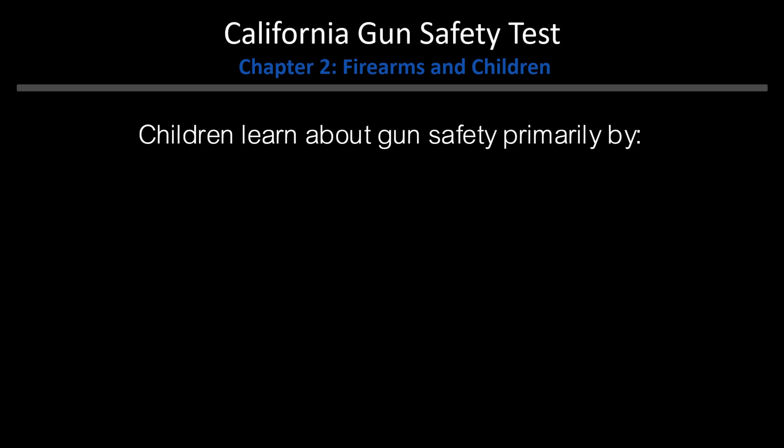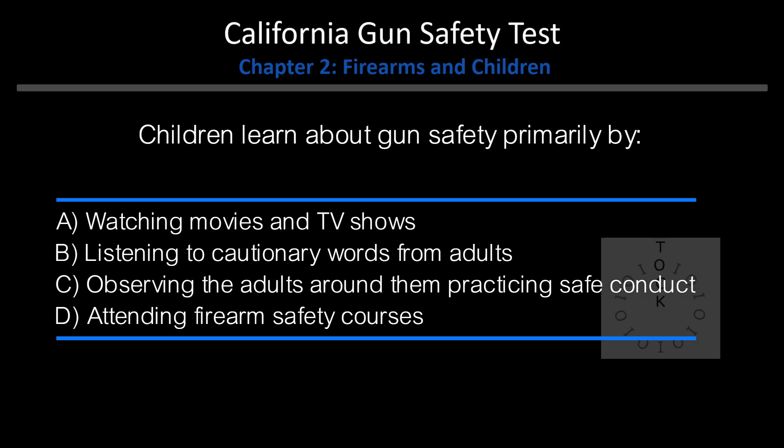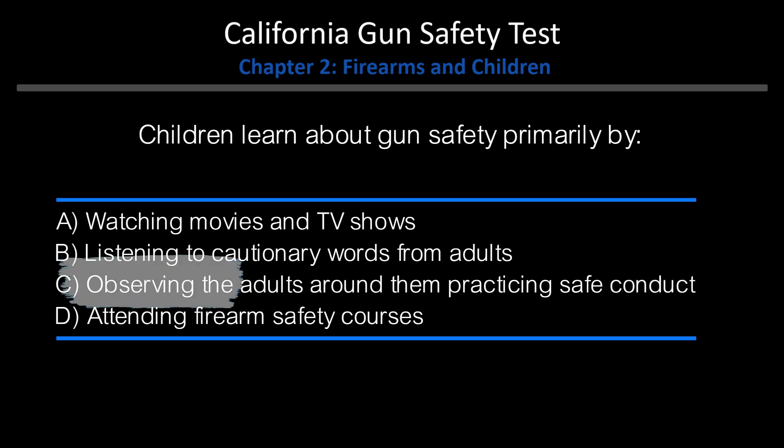Children learn about gun safety primarily by: A. Watching movies and TV shows. B. Listening to cautionary words from adults. C. Observing the adults around them practicing safe conduct. D. Attending firearm safety courses. Answer: C. Observing the adults around them practicing safe conduct.